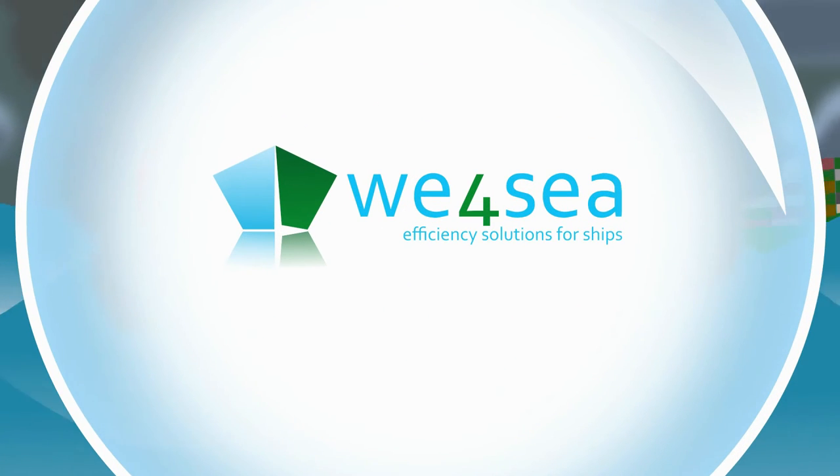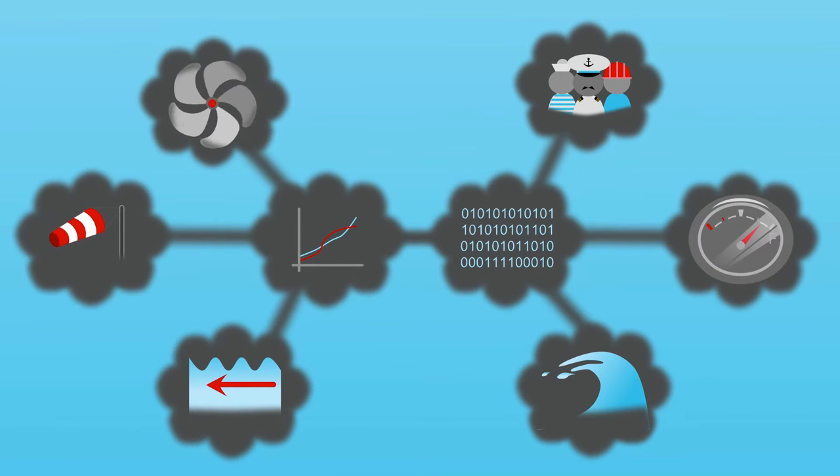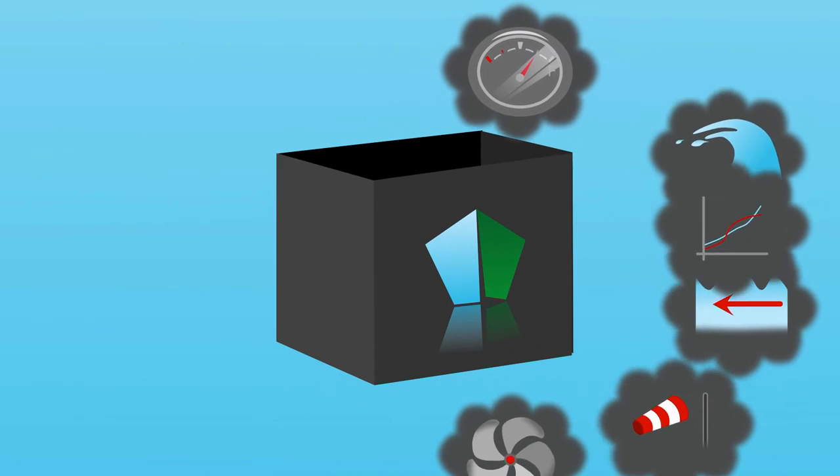But there is WeForSea. We make fuel efficiency easy. WeForSea has developed a method which creates in-depth insight into the fuel efficiency of ships, using advanced tools such as energy modeling and big data analysis.